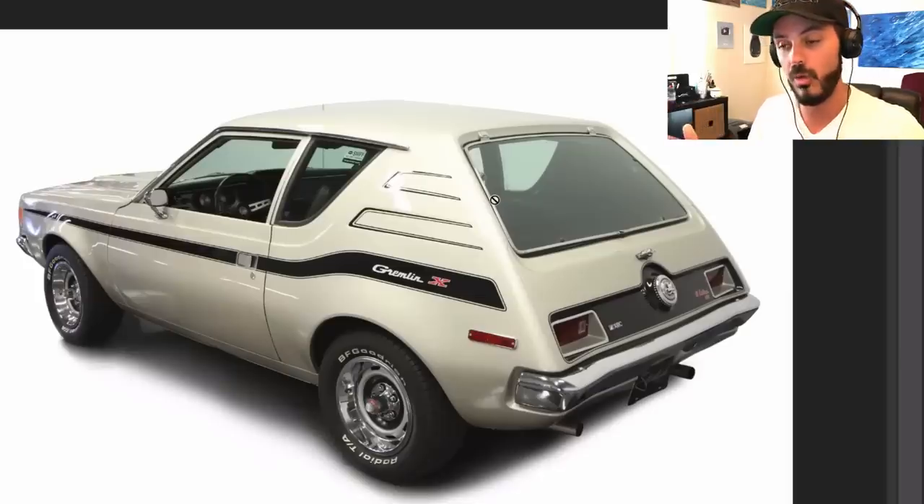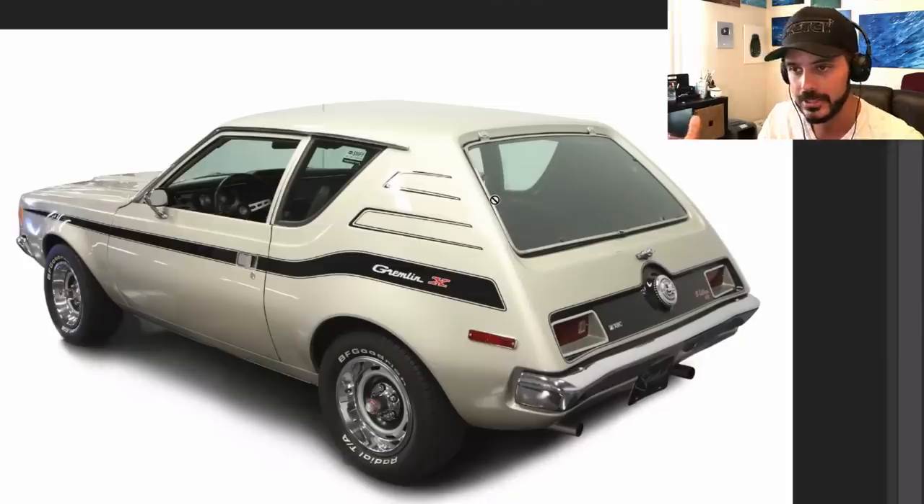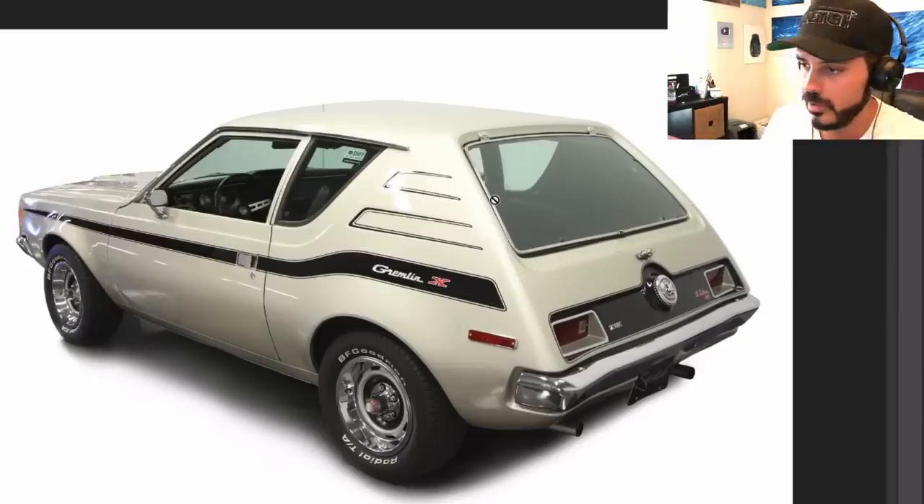All right, the AMC Gremlin. Let's get to work and see what we can do with this. Obviously voted one of the ugliest cars of all time in a lot of different magazines and stuff. But to me, yes, it's not very beautiful — you can definitely not say that it's a beautiful car. But still, it's a very unique and cool, definitely cool looking car.